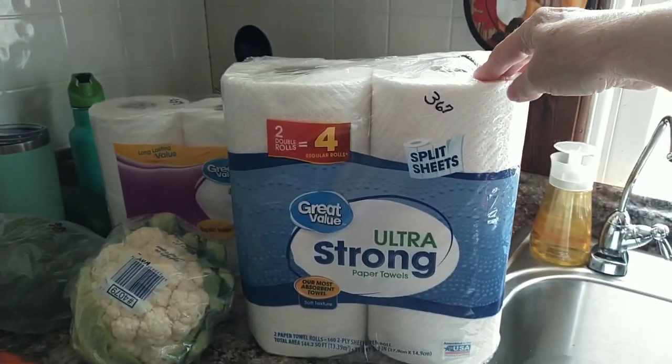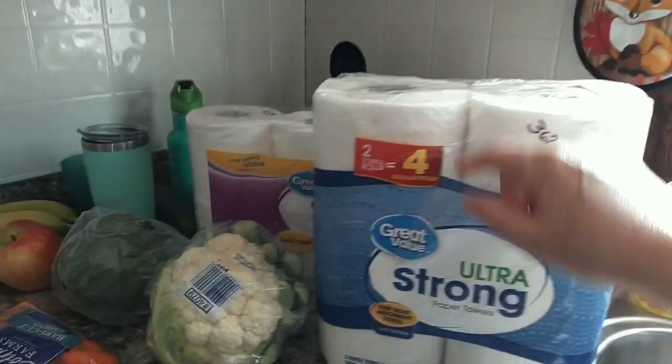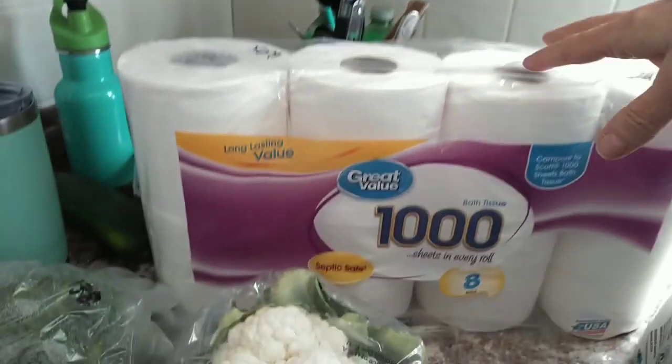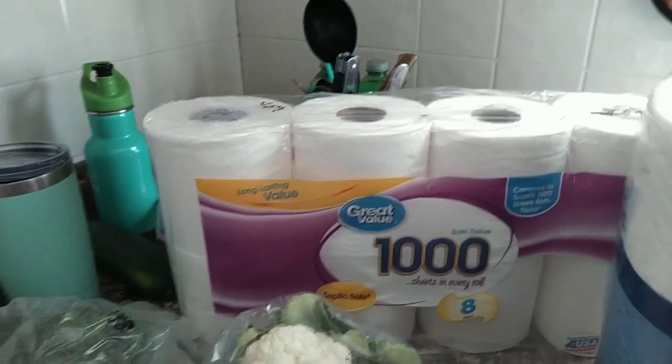I picked up some paper towels. I get the Great Value brand — these are $3.67. And then I picked up the Great Value 1000 bath tissue. This is $4.57 for eight rolls.